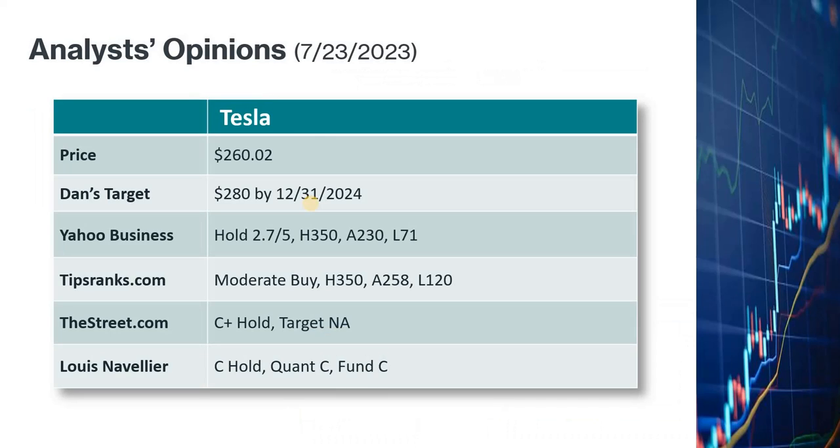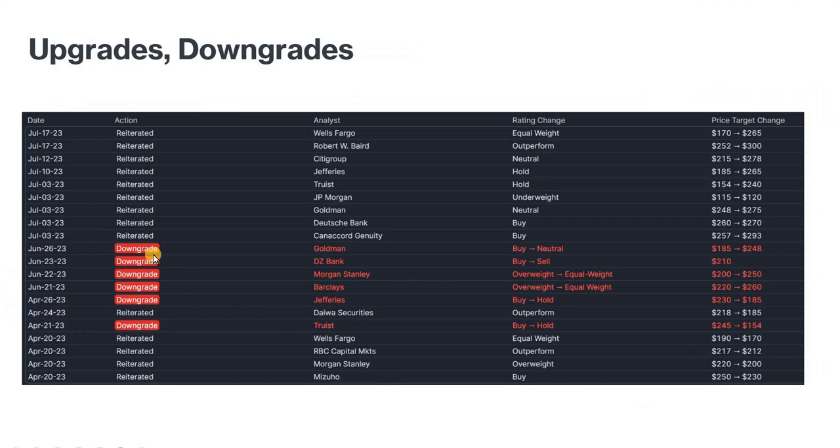The current price is 260.02 and my price target is 280 by end of 2024. Yahoo Finance gives Tesla a hold rating with a high target of 350, average of 230, and low of 71. TipRanks gives a moderate buy with a high target of 350, average of 258, and low of 120. TheStreet gives a C-plus hold rating. Louis Navellier gives a C hold rating. There were several analyst downgrades from April to June, but Goldman Sachs and Morgan Stanley downgraded Tesla from buy to neutral in June while increasing their price targets. Since July, several analysts have reaffirmed previous ratings and raised price targets. Based on these changes and my own analysis, I don't believe Tesla is a screaming buy right now.